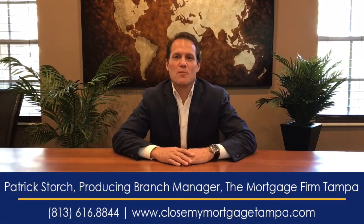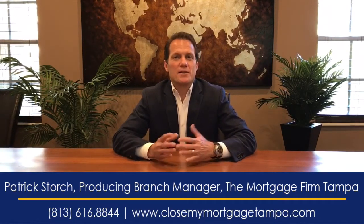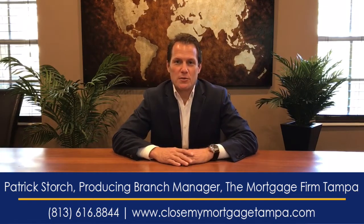Hi everybody, it's Patrick Storch with The Mortgage Firm Tampa with this week's Firm Facts. Hey Did You Know? Today I'd like to chat a little bit about VA loans.